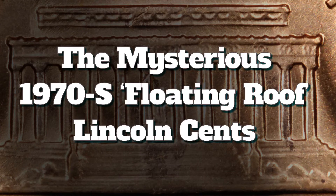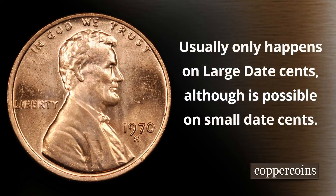Chuck Dautry from Copper Coins here to help you dispel some of the mystery regarding the 1970s floating roof Lincoln cent. I know you guys have seen these for sale in different places — they're usually only on large date cents, although it is possible for them to be on small date cents, though I personally have never seen one.